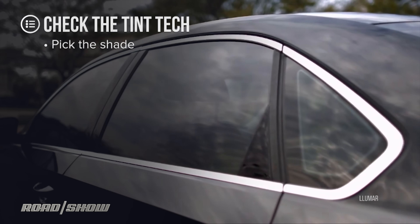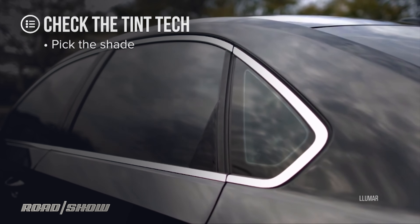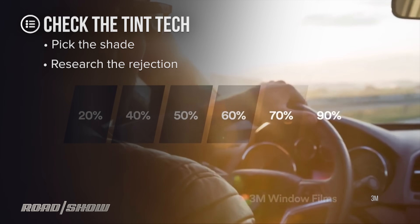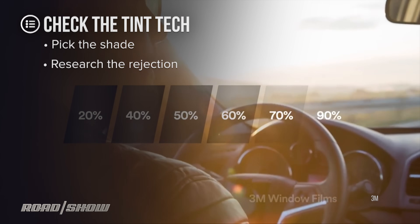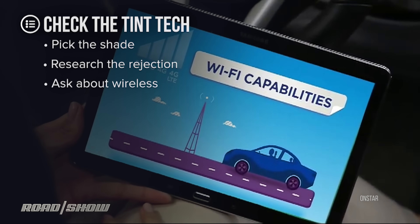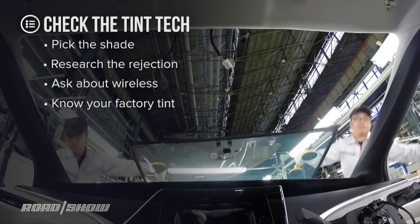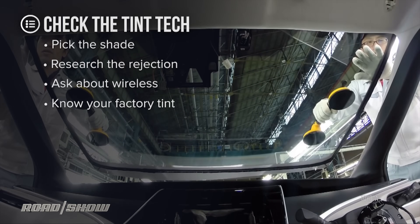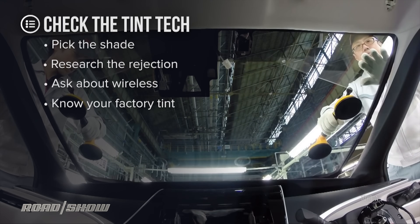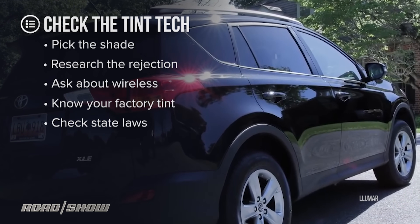Check the tech before you buy the tint. First, pick the darkness you like — if you don't like the way it looks, everything else is off. Research the rejection rate of the shade you want across visible, infrared, and ultraviolet. Ask pointedly if the film is signal-friendly and won't degrade wireless signals in and out of the car. Know what degree of tint your car has in its glass from the factory — assume 20% if you need a rule of thumb. Add that amount to whatever film you're considering, then check that against state laws, which have a say in how dark you can go.